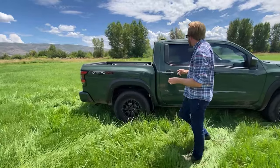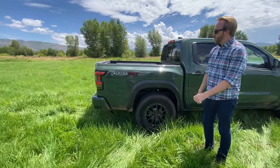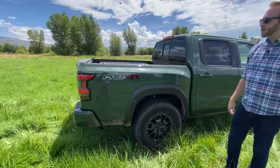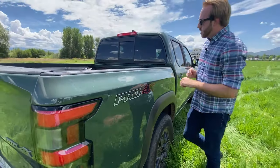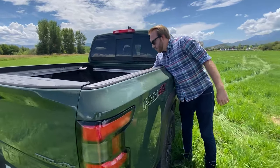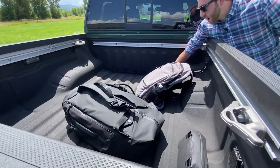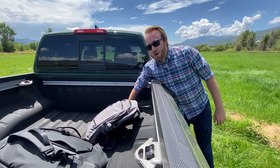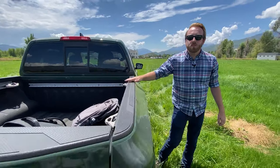Moving along to the rear fender, you'll notice another Pro 4X logo — nobody's forgetting that it's the Pro 4X. One thing I'll point out here: you can actually just reach right over into the bed with no issue. I'm 5'10", and I've seen others who are a little shorter also do that. You can see we have all our camera gear stored back there for the day.